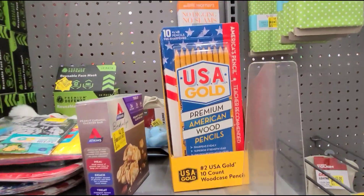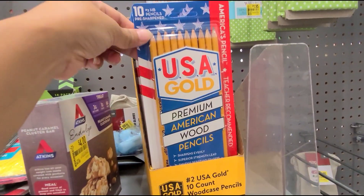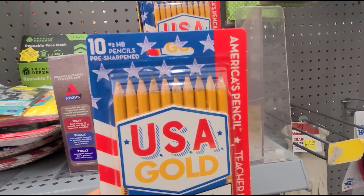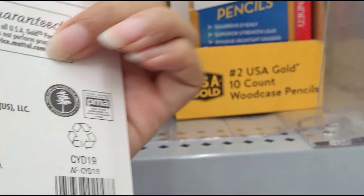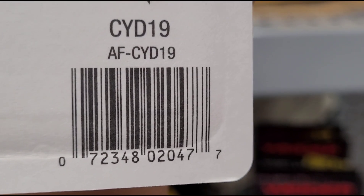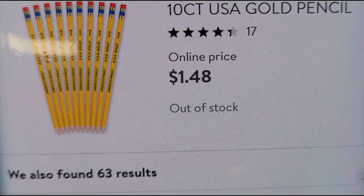I also scanned these pencils here — they're in the clearance section but not marked, so remember to always scan the items in the clearance section. That's how it looks, and that's the barcode. It's ringing up for 50 cents. On Walmart.com they have them for $1.48.